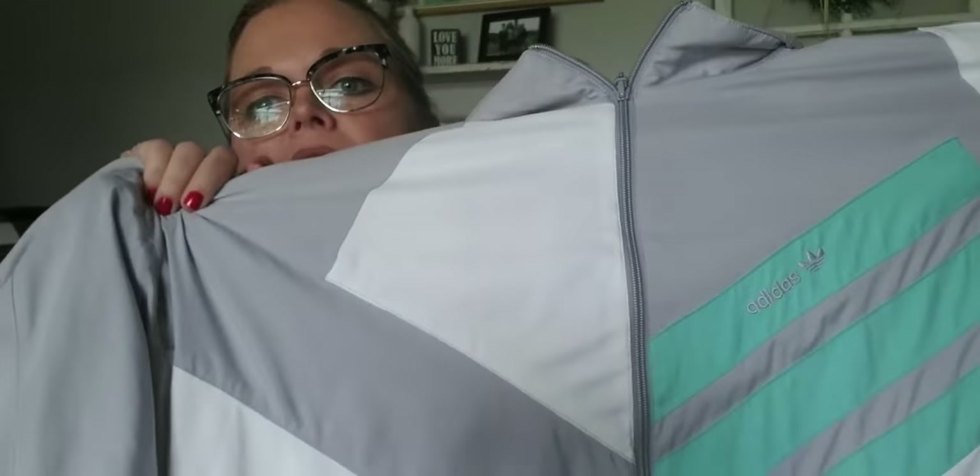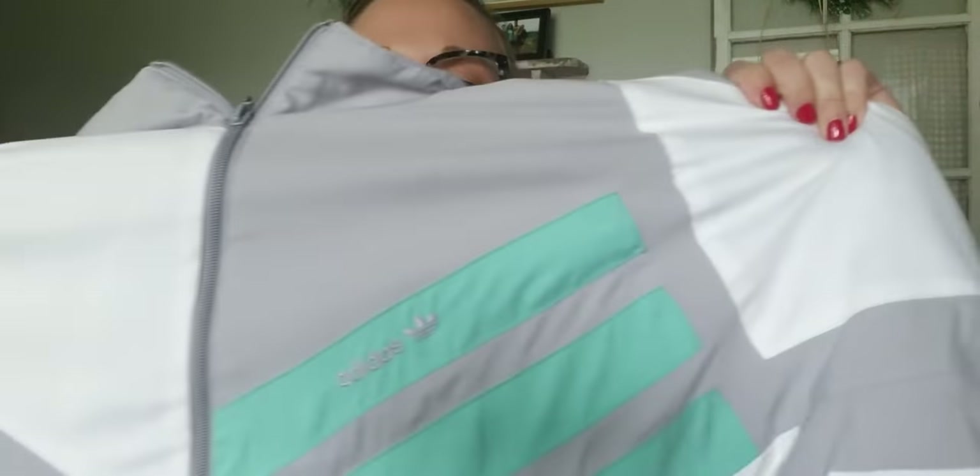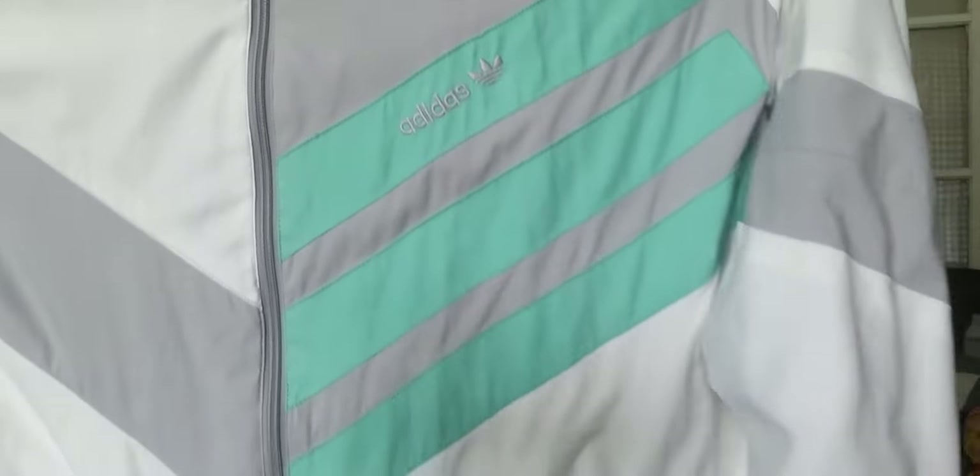The last thing — my daughter has already claimed this one. It is a vintage Adidas women's windbreaker, gray with light green. Unfortunately no spell-out on the back, but it's in great condition with the little zipper toggle. She loved it and already claimed it, so no money for mom — but I paid 50 cents for it. In six months she'll be sick of it and I can resell it then.